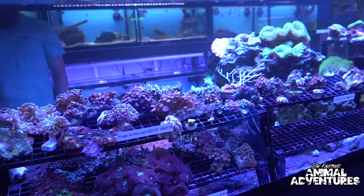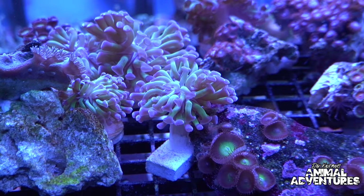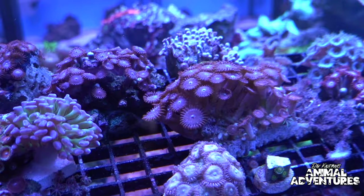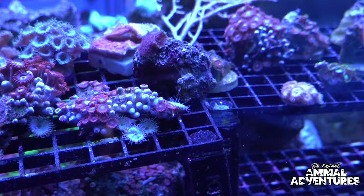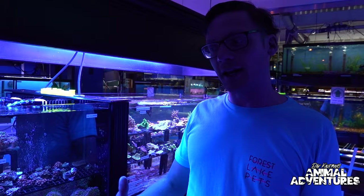Over here we have a bunch more frags — pieces taken from a large colony and cut up. There are some hammer corals that came in from a local customer who did a great job growing them — a huge head with multiple heads on there. Plus a bunch of different zoanthids in different colors and a big mushroom rock.